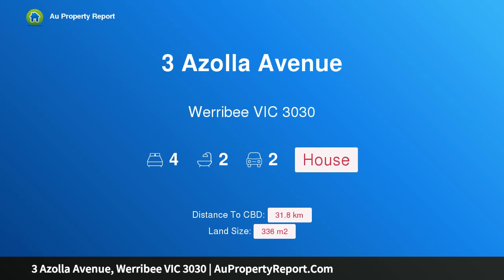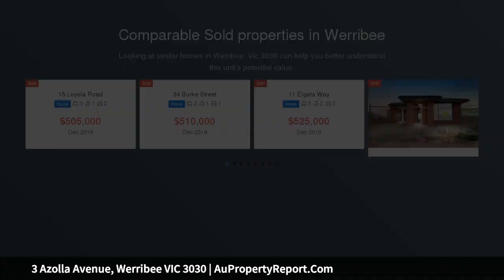Hi, I am glad to introduce Property Free Azolla Avenue, Werribee Victoria, 3030. Location, lifestyle, luxury.